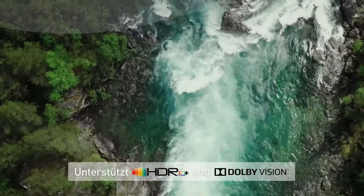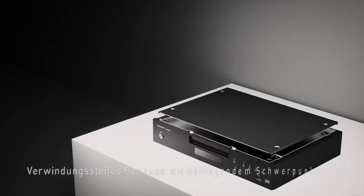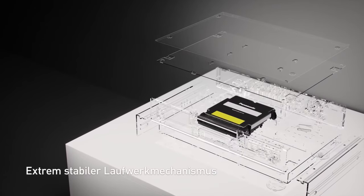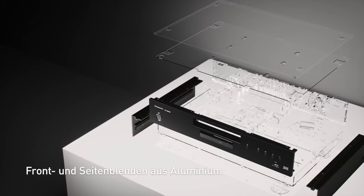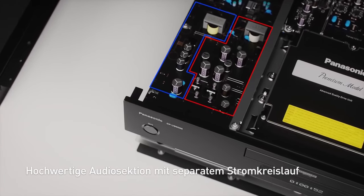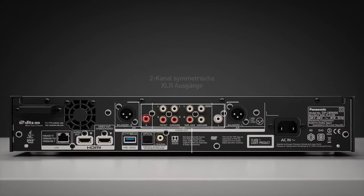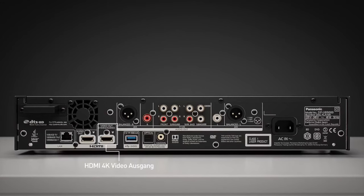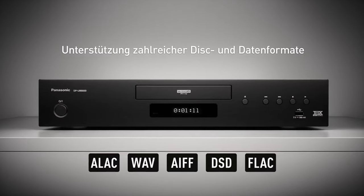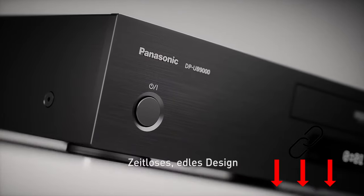Panasonic is not skimping on materials — the DP UB9004, wrapped in sheet steel, weighs just under 8 kilograms. Components inside are separated by shielding plates, and there is a large aluminum heat sink supplemented by a fan that rarely started in testing. One complaint is that the player accepts neither Super Audio CD nor Audio DVD. In terms of picture quality, the implementation of HDR content is convincing, both with HDR10+ and Dolby Vision. The presets for adjusting to the luminosity of the display device and room brightness are praised. With excellent digital and analog sound as well, this new UHD reference earns a strong recommendation.